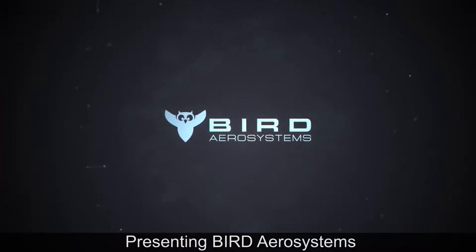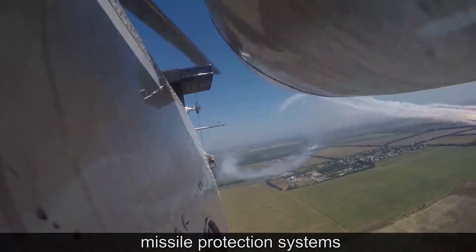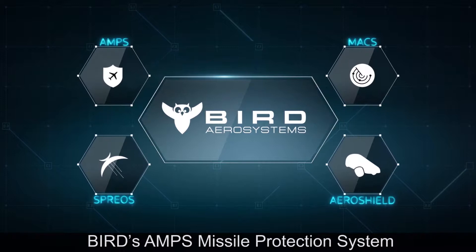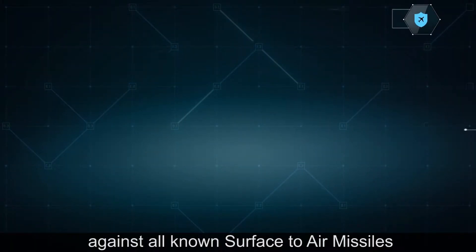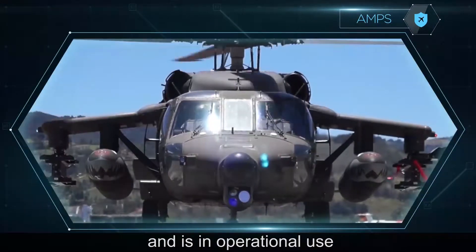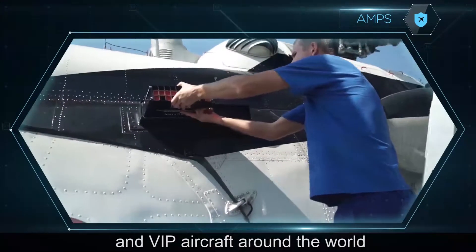Presenting BIRD Aerosystems — a provider of advanced airborne missile protection systems and airborne surveillance and observation solutions. BIRD's AMPS missile protection system provides complete protection against all known surface-to-air missiles. The system is field-proven and is in operational use on hundreds of military and VIP aircraft around the world.